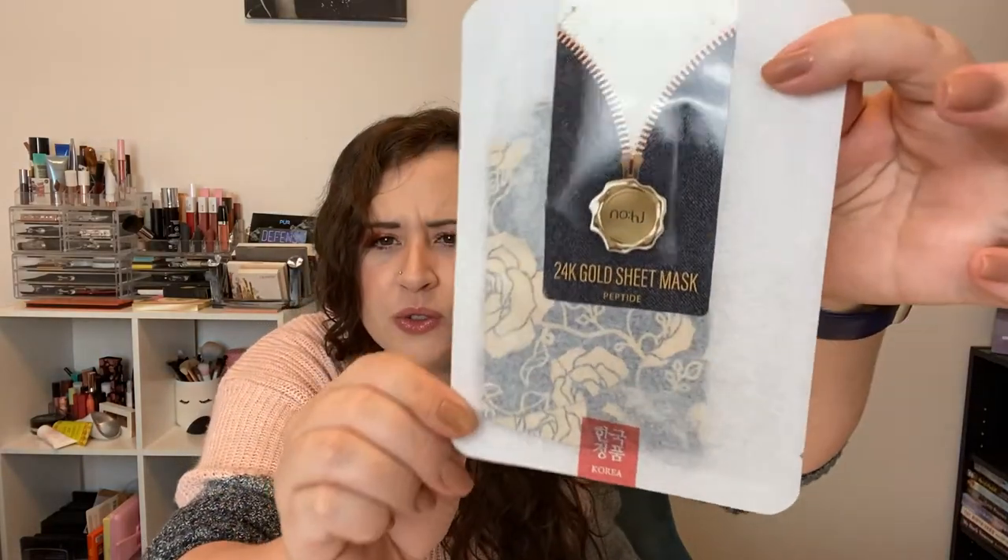Let's move on to the sheet masks — how many did we get this month? One, two, three, four, five, six, seven — seven sheet masks! I still have a big stack over here and I keep buying them off various sites. I checked out this month's ipsy add-ons and there were no sheet masks, but that's okay because I got these and I've got a bunch over there. Check out this one — look how cool that looks!